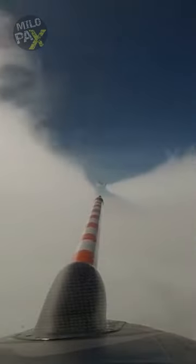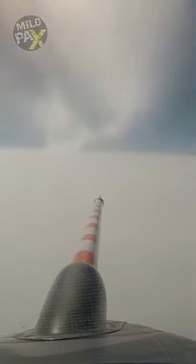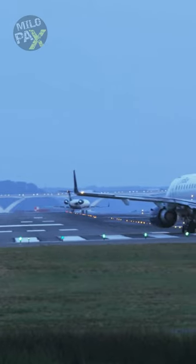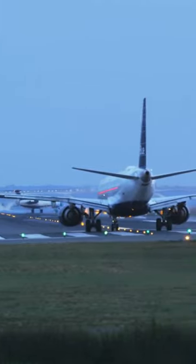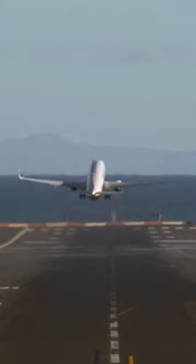If an aircraft enters the wake turbulence of a larger plane, it can lose control due to the rotating vortex, potentially leading to a catastrophic situation. Picture the aircraft waiting patiently on the runway, positioned behind another. By giving a safe separation distance, we allow the wake turbulence from the leading plane to disperse harmlessly into the sky. This separation is vital for avoiding dangerous encounters with these atmospheric vortices.